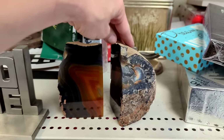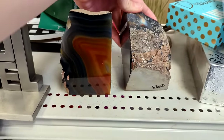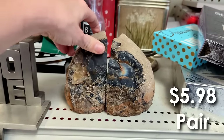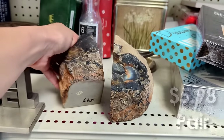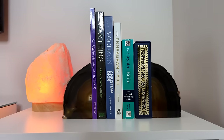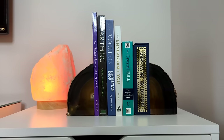Here is another really recent score of mine. I found these beautiful agate bookends — they were $2.99 each, so basically $5.98 for the pair. I loved them, I thought they were beautiful, and I currently have them styled in my office right on top of my filing cabinet.